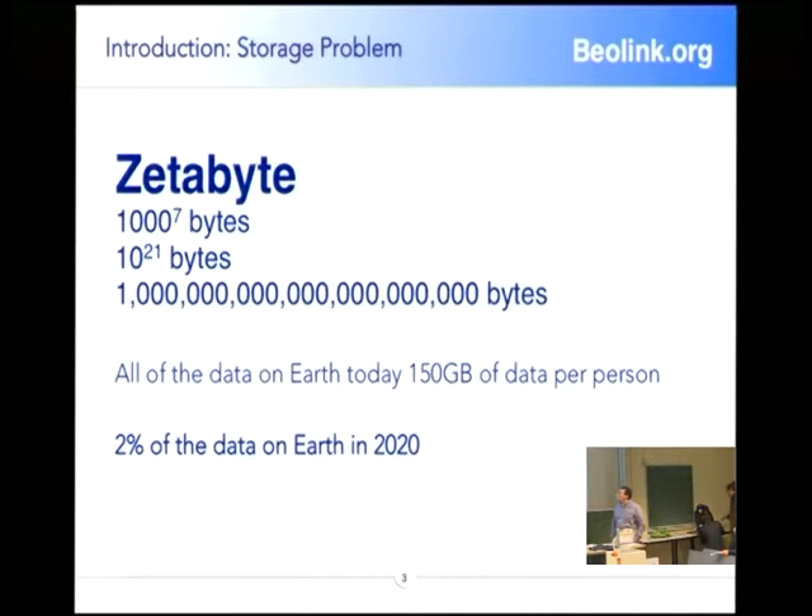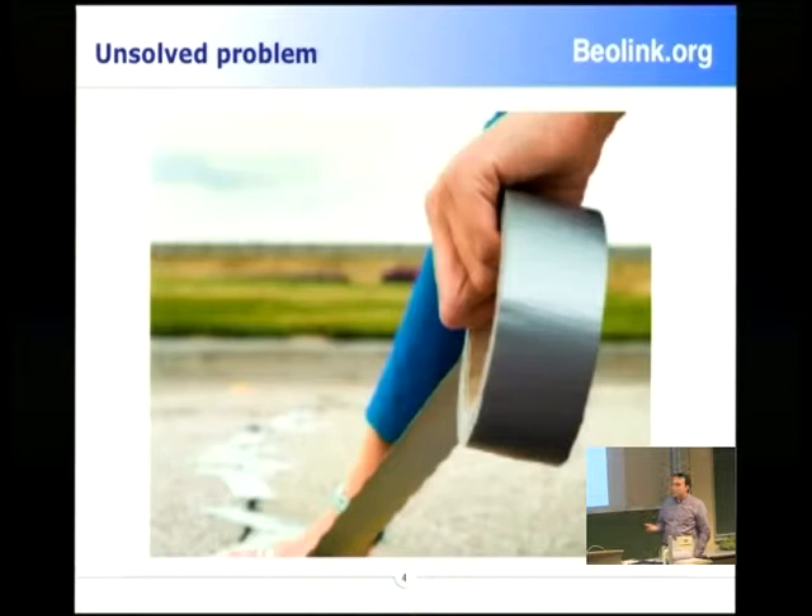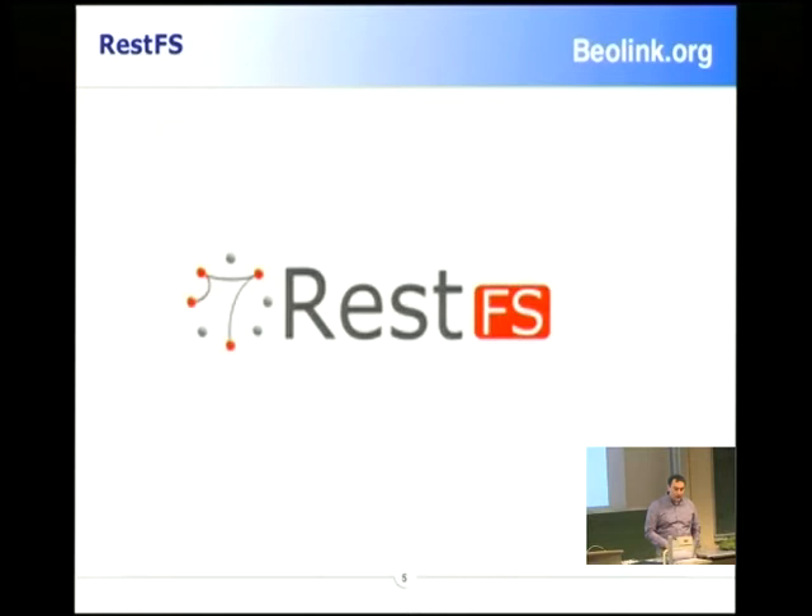It was quite clear that in 2020 we would have a lot of data to handle. Today we have 150 gigabytes per person, but the data that we have today is only 2%. The problem is we try to use a common file system that is present in our computer or in our storage area, but we like to put the tape on the street. We need something new, and for this reason we started to rethink completely the story.